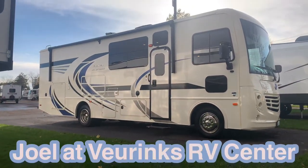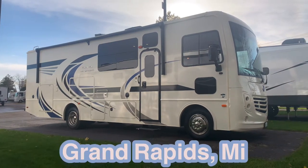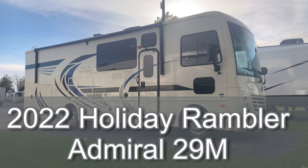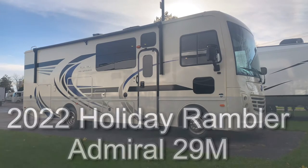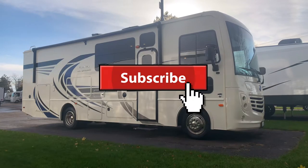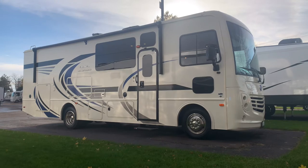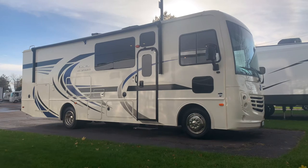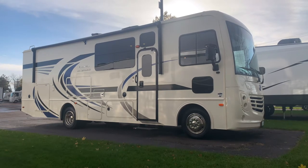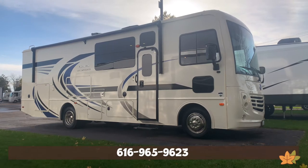Hello RVers. You are RVing with Joel here at V-Rings RV Center in Grand Rapids, Michigan. Right in front of me is the all-new 2022 Holiday Rambler Admiral 29M full slide wall Class A gas motorhome with a new V8 engine. This is in the Royal exterior graphics — not the full body paint version. It has a lot of cool things. I love this floor plan and we finally have it in stock. Call me today at 616-965-9623 for a test drive, any questions, or if you want to own it.